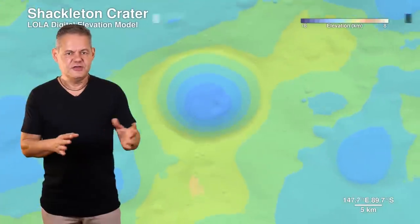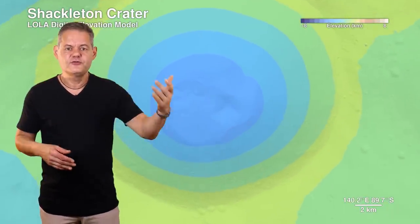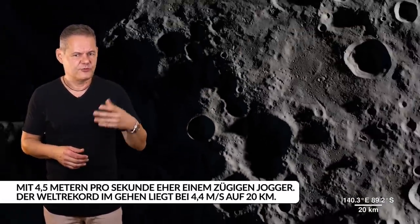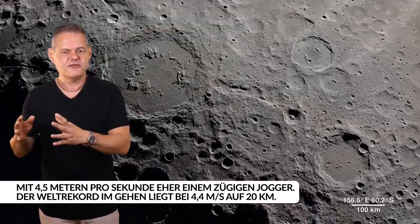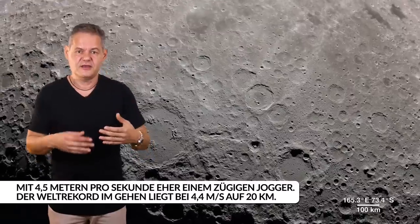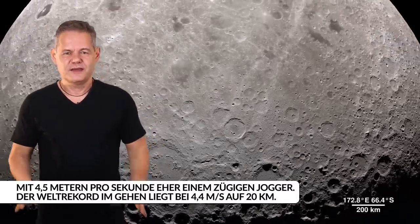Das reicht natürlich noch nicht – hier müssen spannende und innovative Konzepte her. Etwa Sonnentürme, welche dauerhaft der Sonne ausgesetzt wären. Mobile Sonnenfarmen – die Rotationsgeschwindigkeit des Mondes am Äquator entspricht der eines zügigen Fußgängers – könnten mit dem Licht mitreisen und ihre Energie per Laser an die Basis übertragen. Am besten geeignet wäre natürlich Fusion: Ein zuverlässiger Fusionsreaktor könnte eine gewaltige Mondbasis auf lange Zeit hin mit Strom versorgen.